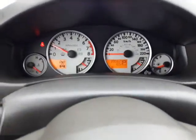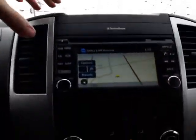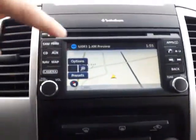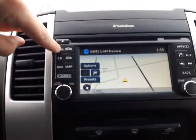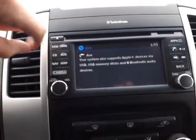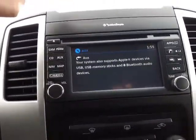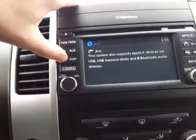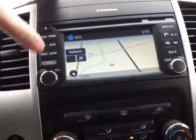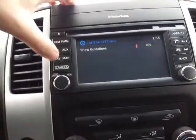Just want to pop up here to the center console and show you — just over 39,000 kilometers on this one. It does come with the navigation, AM-FM satellite radio. You also have your auxiliary, so you're going to be able to pull in your music from your cell phone, anything like that. It's also going to be Bluetooth as well. You can pull your map up — it's all very quick there. Also, you have the option to show your guidelines on your backup camera.